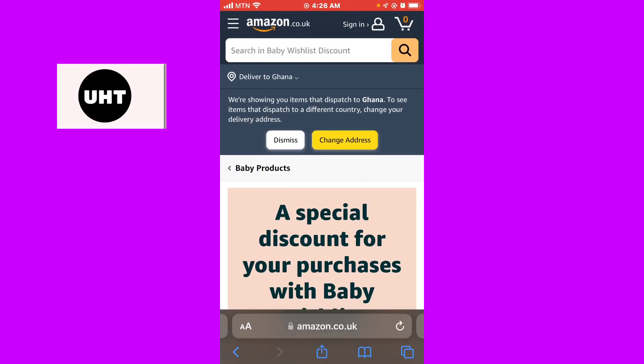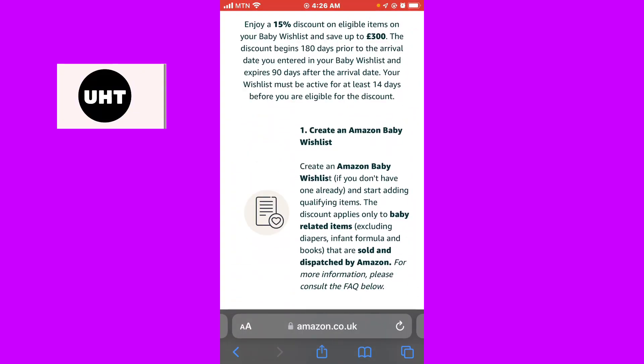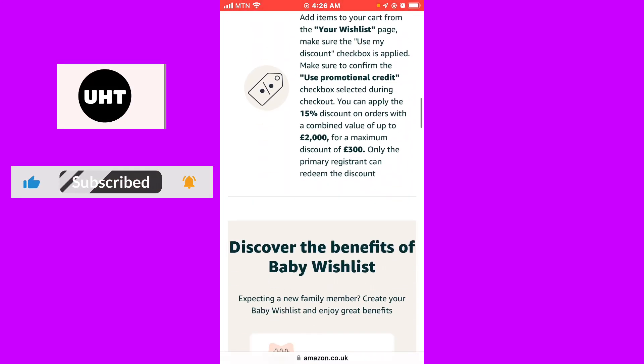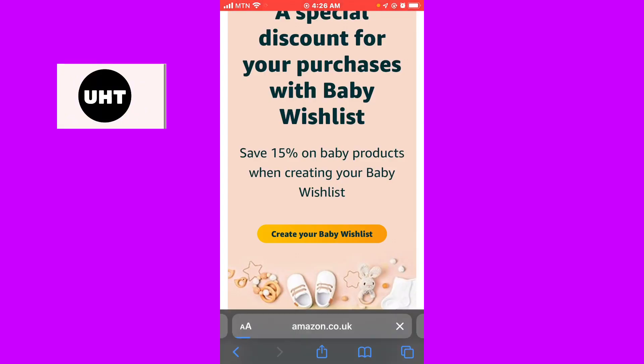After copying the code, simply head to the checkout section of your purchase. Within your checkout section, paste the code in the coupon section to apply it for a 15% discount. And that's it — that's how you get an Amazon discount code.